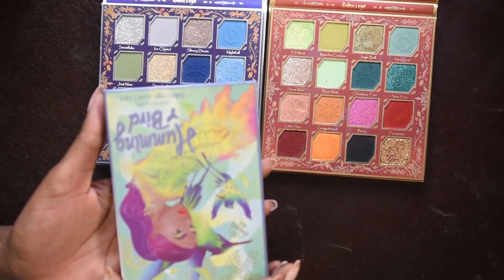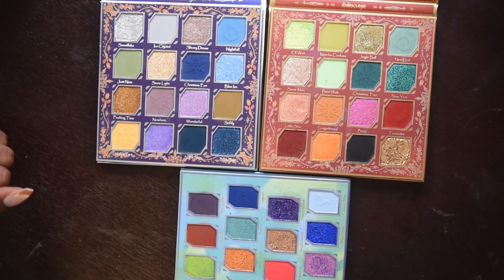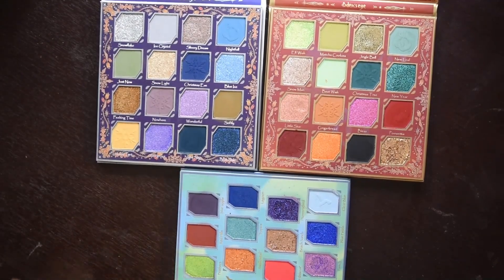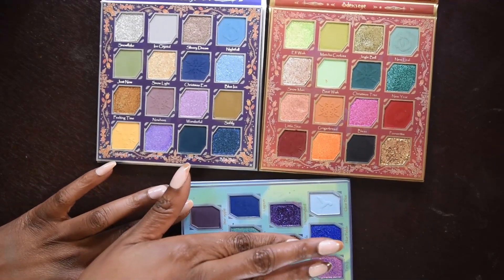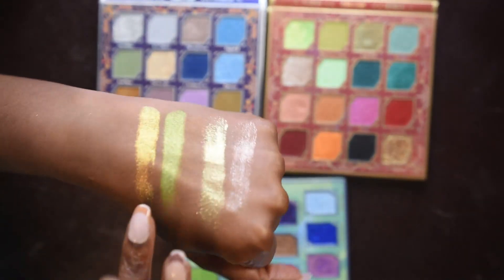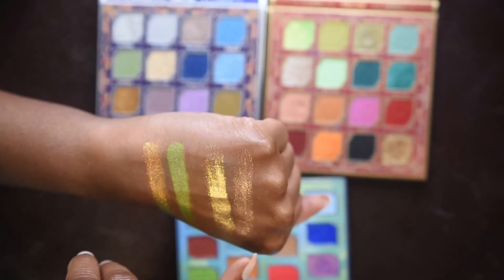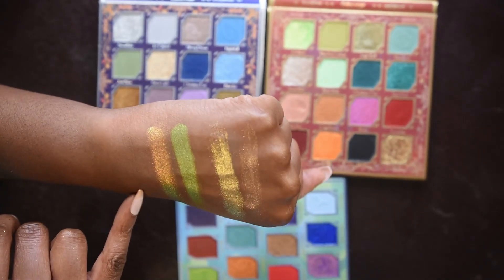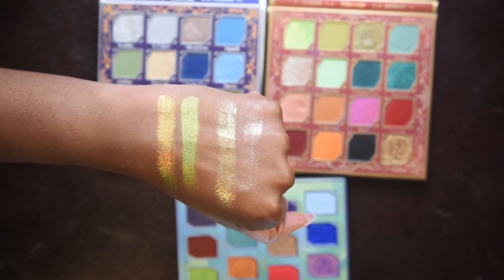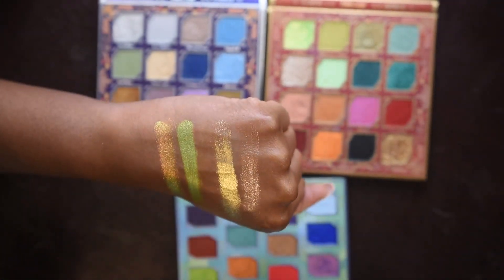Next we're going to do the Hummingbird palette, which is their collaboration with Tina of Fancy Face. In person, I don't see anything that looks similar - maybe these two bronzy shades and the two greens. So I'm going to do the Fancy Face palette first in my swatches. As you can see, there are definitely different textures and they are definitely different shades. Fancy Face is a lot more metallic, while this Christmas palette actually has a multi-chrome to it, whereas the Fancy Face is just a straight-up shimmer. The Christmas palette just feels more velvety and the older palette feels a lot less velvety.